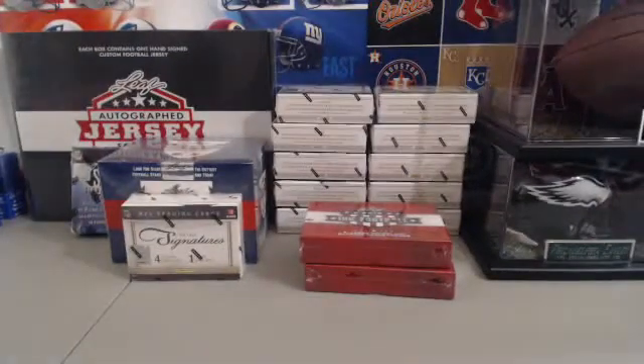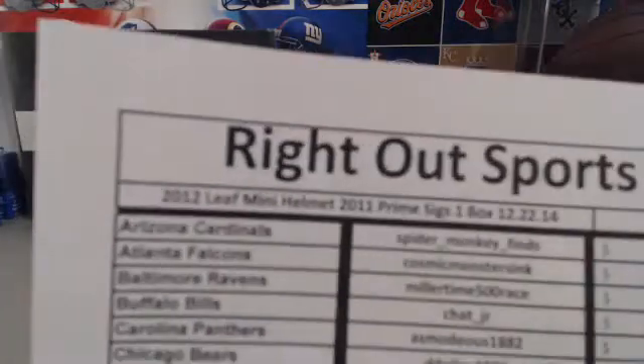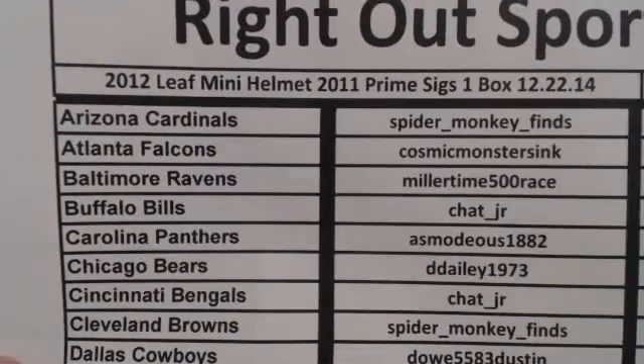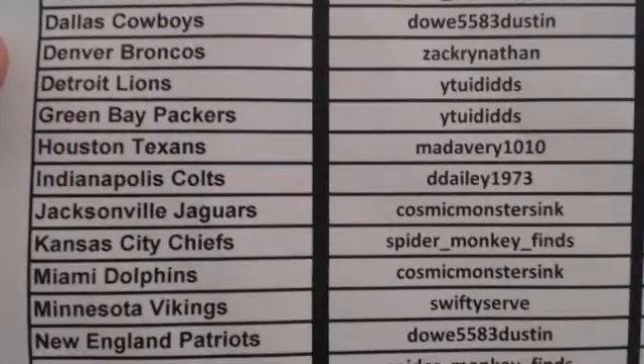We think we pulled some legends but we have not pulled a rookie of that nature. About the full Marino mini helmet - if we could hit that it'd be great, we could do that and then get like a Rice jersey - that'd be like pretty much everybody in the 80s. Alright guys, second break of last night - this is the one that ended Monday. Leaf mini helmet 2012 and the prime signatures. Asmodeus welcome back - back with the Panthers again. He got some luck, got a very nice Newton.